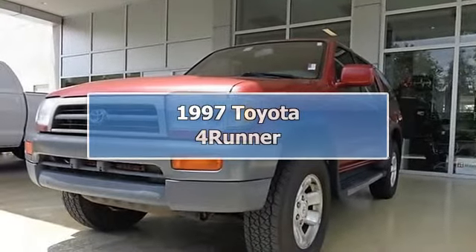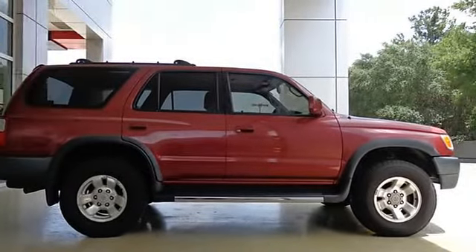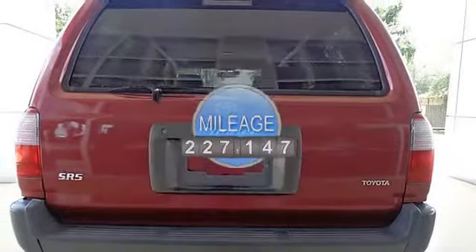1997 Toyota 4Runner 4-Door Sport Utility. This vehicle features the following equipment: 3.4L V6 SMPI DOHC 24V Gasoline engine, 4WD, 4 speakers, cassette.